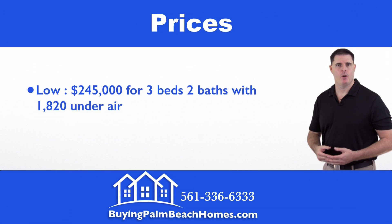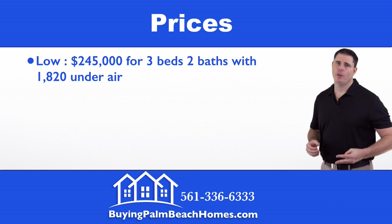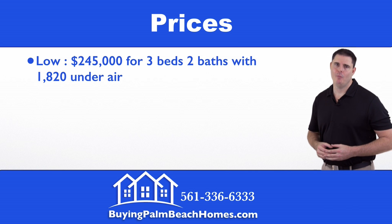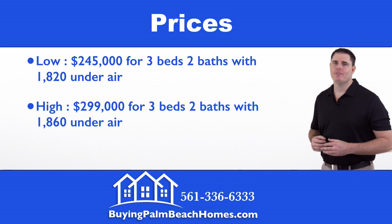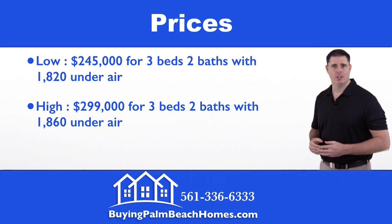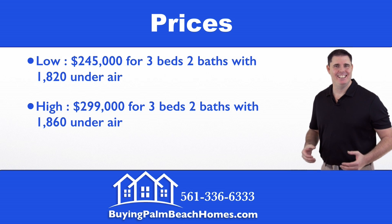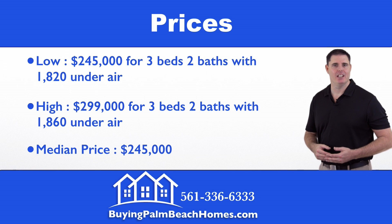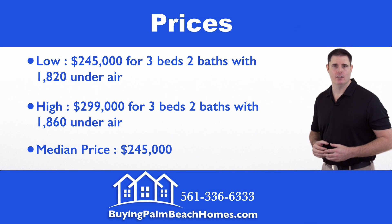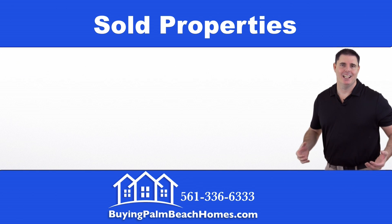Next we're going to take a look at the prices within the community. On the low end we have $245,000 for a three-bedroom, two-bath home with 1,820 square feet under air. On the high end we have $299,000 for a three-bedroom, two-bath home with 1,860 square feet under air. The median price in this community comes in at $245,000.